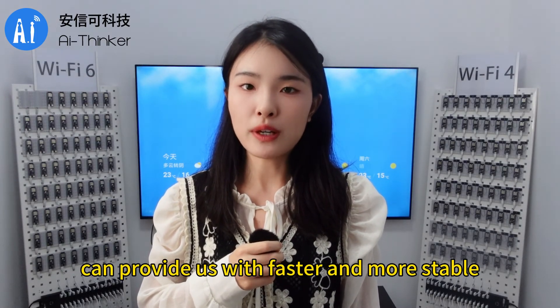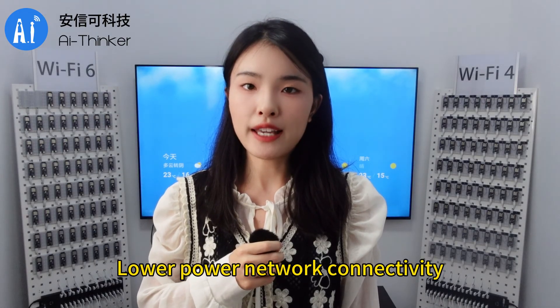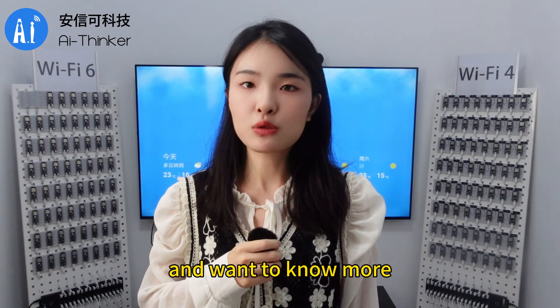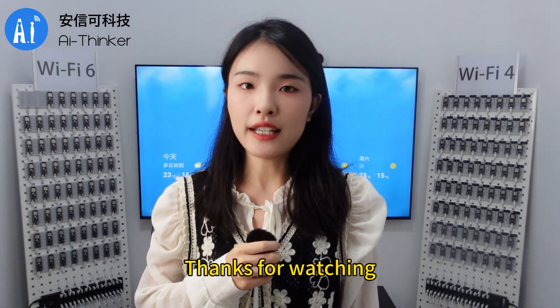A high-speed transmission Wi-Fi 6 module with low power consumption can provide us with faster, more stable, and lower power network connectivity. If you are interested in Wi-Fi 6 modules and want to know more, welcome to follow us. Thanks for watching.